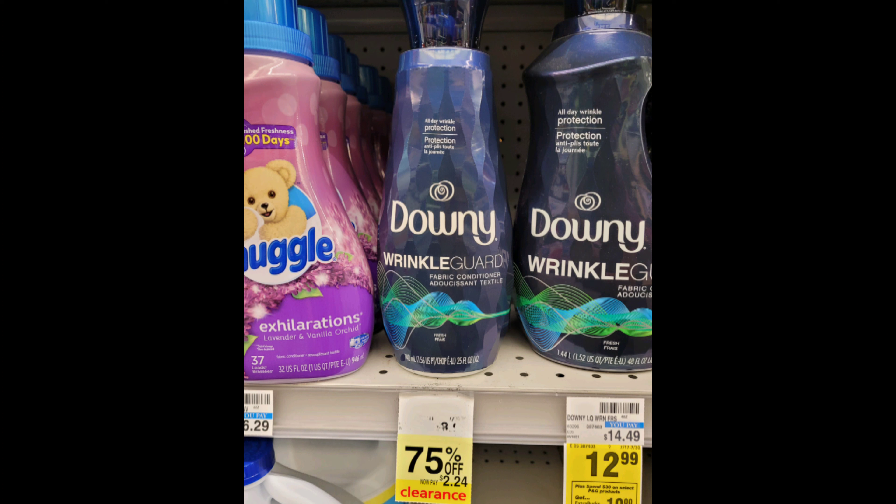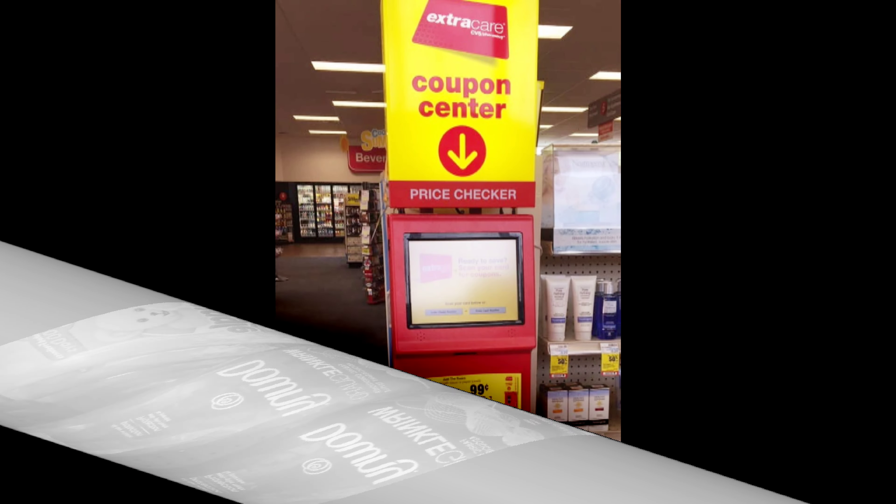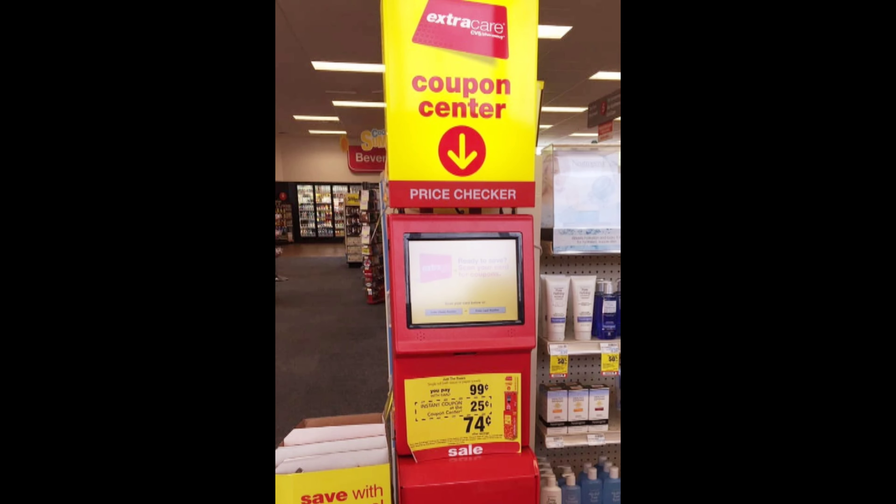Prices do vary from store to store. You can also use the red box that CVS has in the front of the store to check if the item is on clearance.